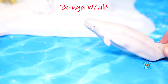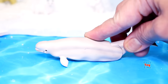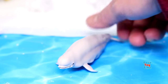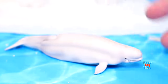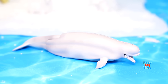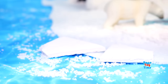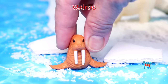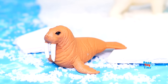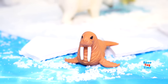Here's the beluga whale. The beluga's white skin allows them to hide or camouflage among the ice in the Arctic. We can also find walrus in the Arctic. They have large tusks, which they use like ski poles to help haul their huge bodies out of the freezing waters.